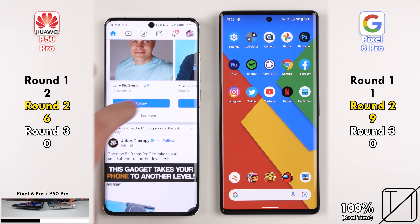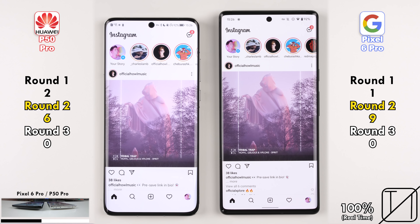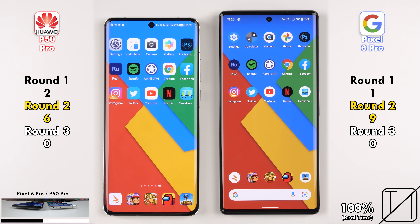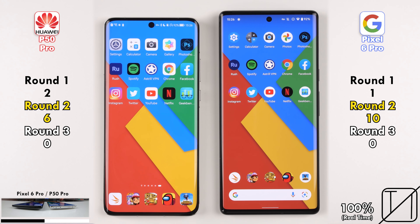Jumping into Instagram — another social media app — it was even again, so no points allocated. Still 9 points for the Pixel 6 Pro versus 6 for the P50 Pro. Going into Twitter, the Pixel 6 Pro snatches a point, picking up its first double-digit score — 10 points on the Pixel as opposed to 6 on the P50 Pro.